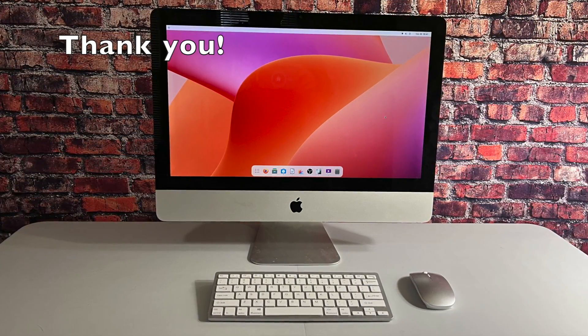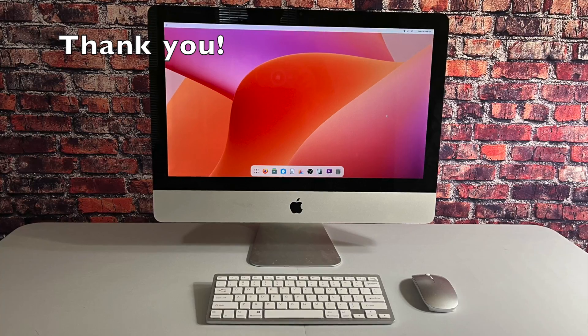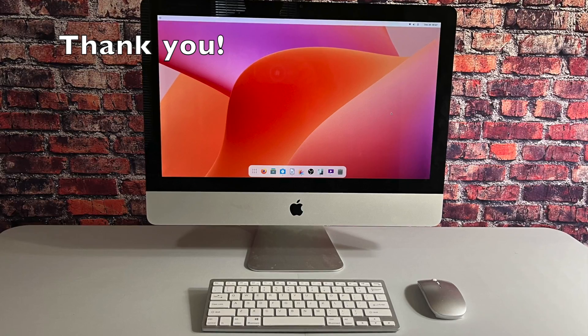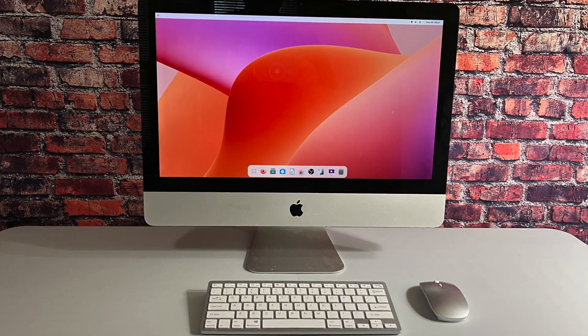This will conclude this video. I do appreciate you watching, and if you enjoyed this video and the videos on this channel, please be sure to hit that subscribe button and tell your friends about this channel. Thank you.